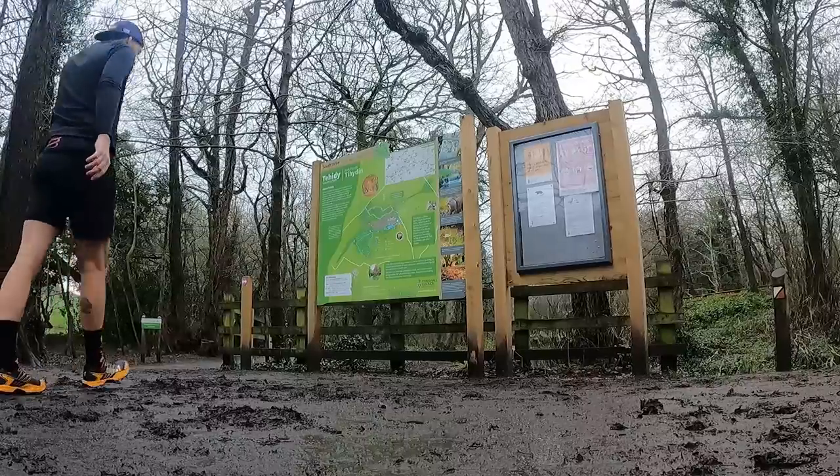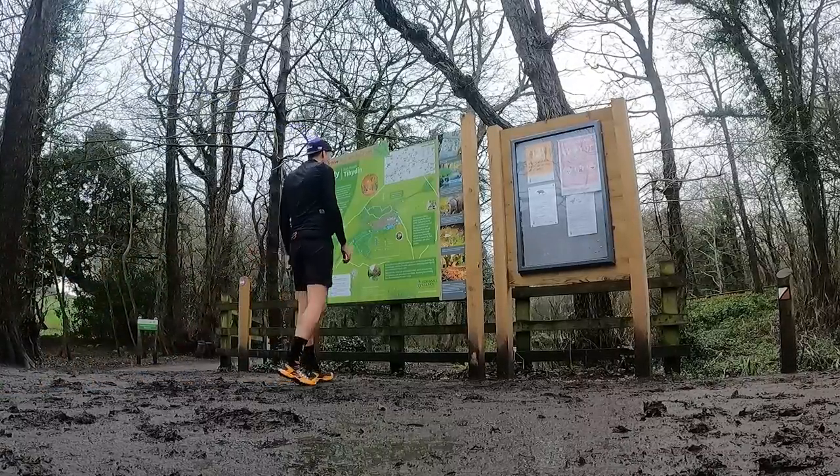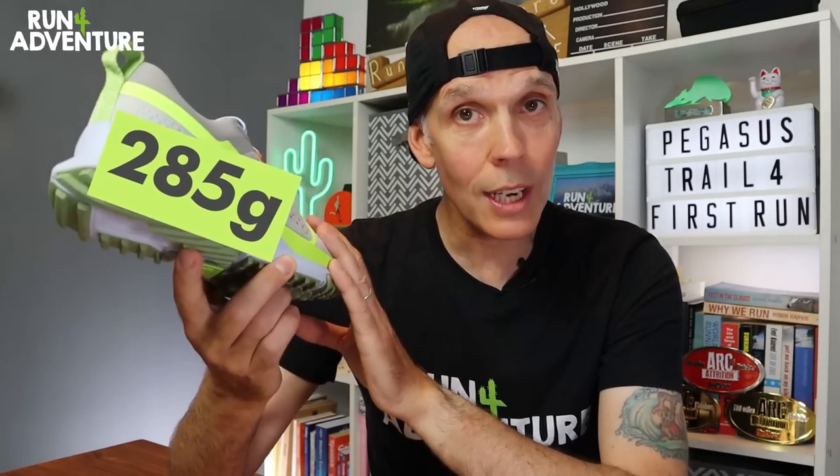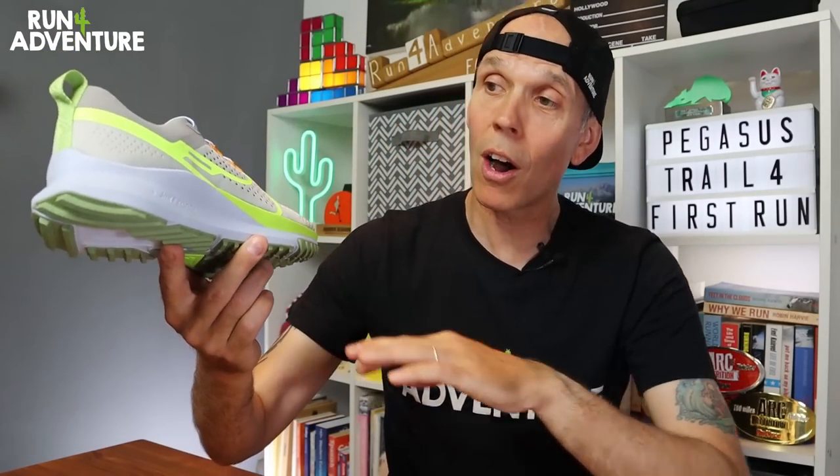We're going to highlight a couple of the big changes that Nike have made and then we're heading off to one of my favourite stomping grounds, Hitty Woods, to give them a thorough testing. They now retail in the UK for £114.95, which I think is pretty reasonable compared to competitors. Weight-wise, coming in at 285 grams in a men's UK 9.5, with a 9mm heel offset and a 36mm stack height. The Nike Pegasus Trail 4 is pitched at the door-to-trail market, designed to handle a big mix of terrain.